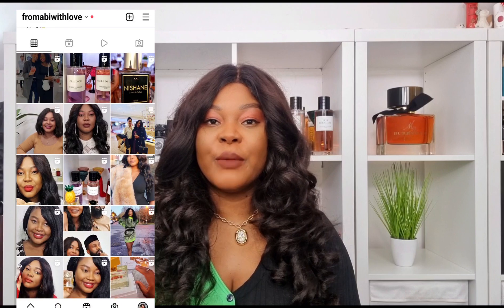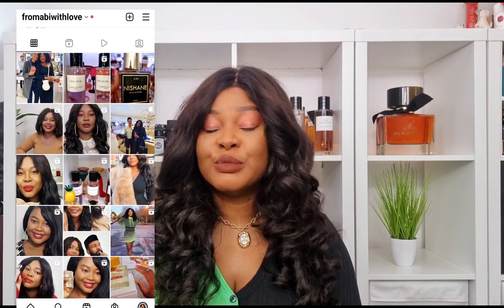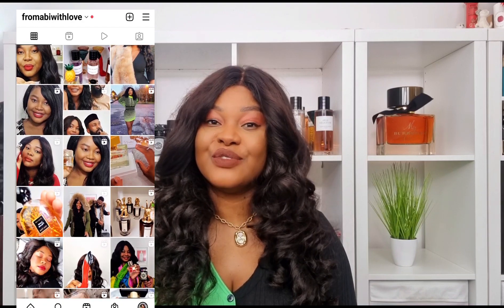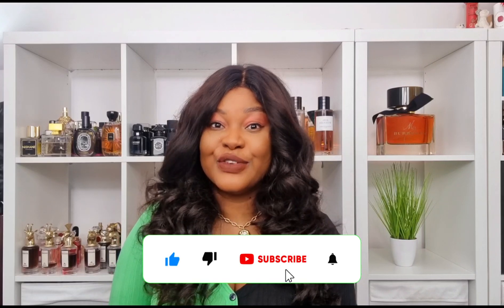Hi, my lovelies, welcome back to my channel. I hope you are all doing amazingly well. In today's video I'm going to be bringing you five fresh and clean perfumes from my collection. Before I start this video, please make sure you are subscribed to my channel, kindly give me a thumbs up, and don't forget to follow me on Instagram.